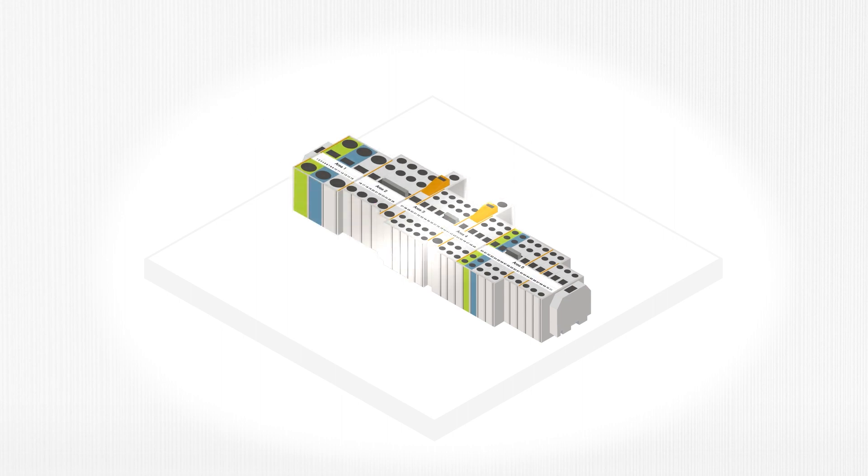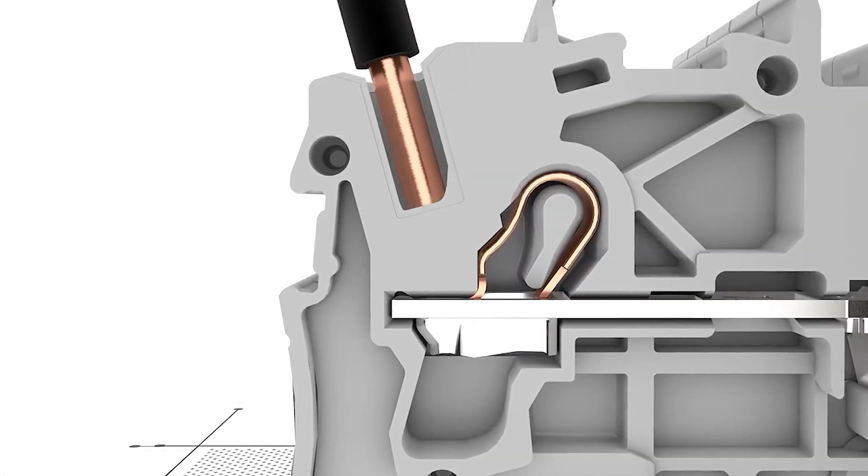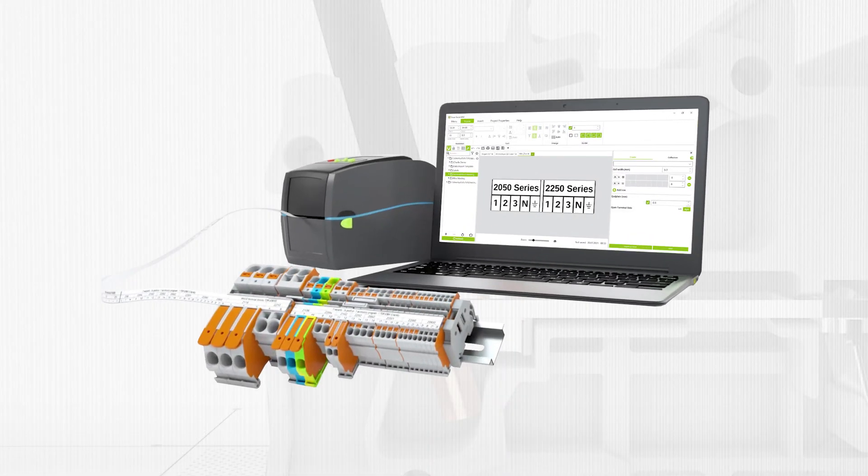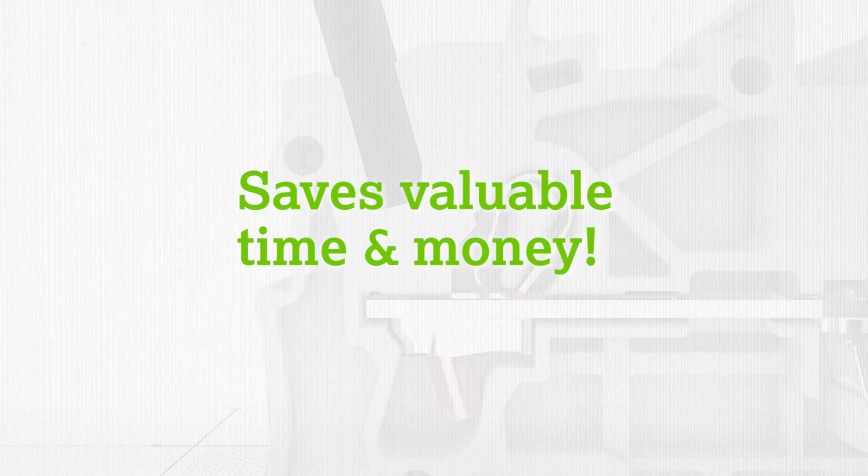This package comes with everything needed to start marking the terminal blocks right away, helping to further streamline your processes with TopJob S Spring Technology paired with WAGO's all-in-one marking solution. Just another way WAGO can help save you valuable time and money.